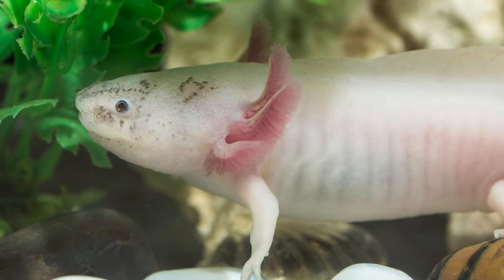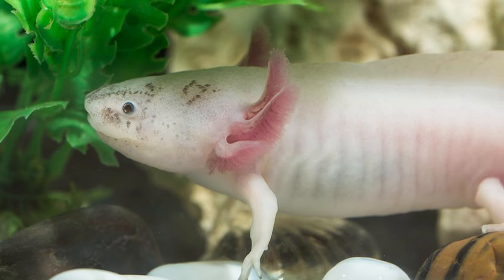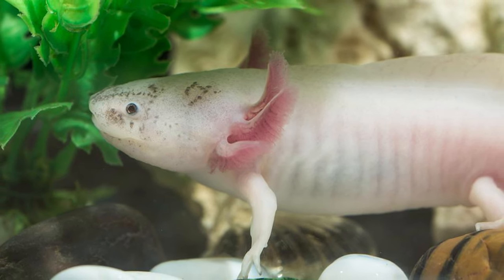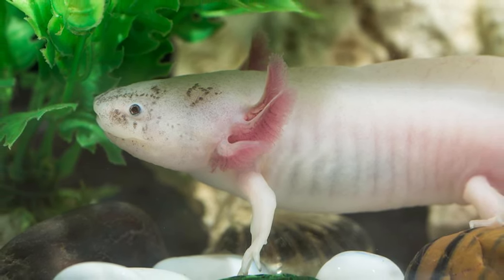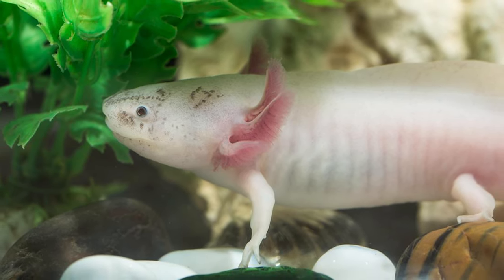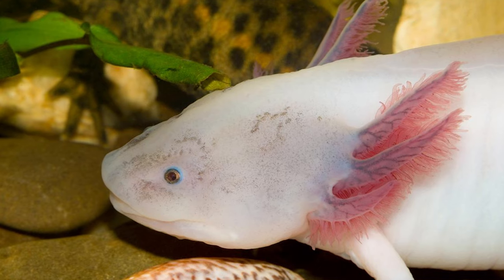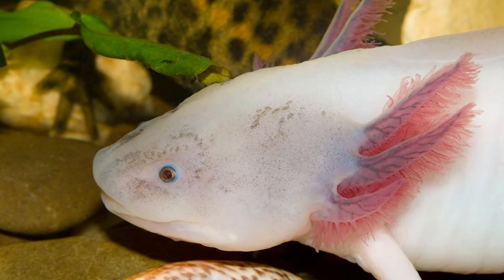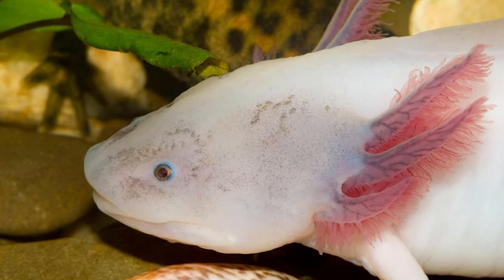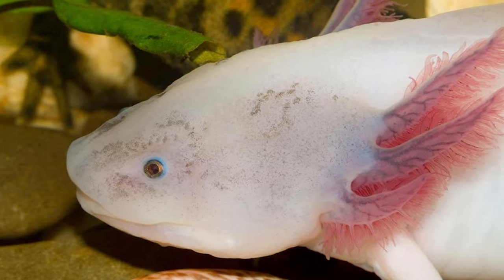Even with their fully formed legs, these aquatic creatures don't need land access at all. Axolotls are only found in Mexico and are often referred to as Mexican walking fish. Unfortunately, these animals have become critically endangered in the wild. They are available in the aquarist trade, but it's rare to see them being sold in stores. If you do manage to get your hands on an axolotl, you'll be happy to know that caring for these critters isn't too complicated at all.